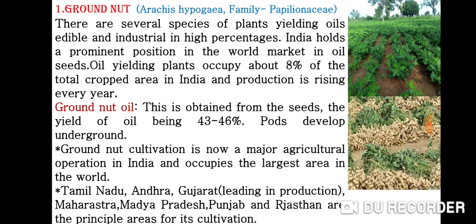There are several species of plants yielding oils — both edible and industrial — in high percentages. India holds a prominent position in the world market in oil seeds. Oil-yielding plants occupy about 8% of the total cropped area in India and production is rising every year.